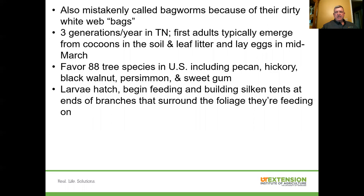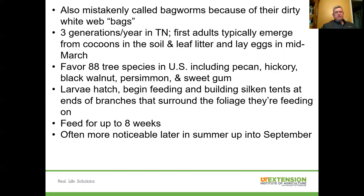Fall webworms build their nest around the foliage they're feeding on — they don't leave the nest to feed like a tent caterpillar does. They live, feed, and do everything inside the nest, and the nest can expand as they grow and need more area to feed. They can feed for up to eight weeks or so. There are about three generations in Tennessee, with the first emerging from cocoons in soil and leaf litter around mid-March. They favor roughly 88 different tree species in the United States, including pecan, hickory, black walnut, persimmon, and sweetgum. You'll see them much more noticeably later in the summer, with activity on up into September. But like the tent caterpillar, their damage is mostly aesthetic — it doesn't really cause severe damage, though defoliation on small landscape trees might be a bigger concern.